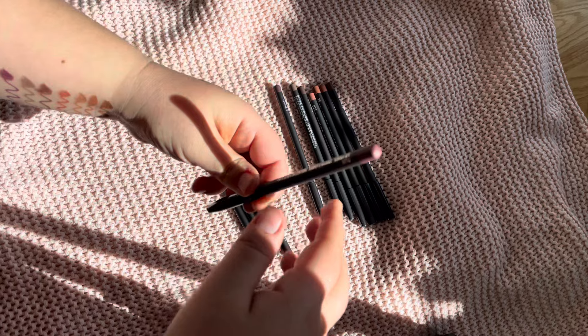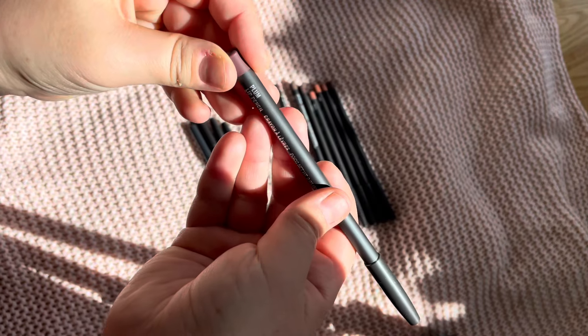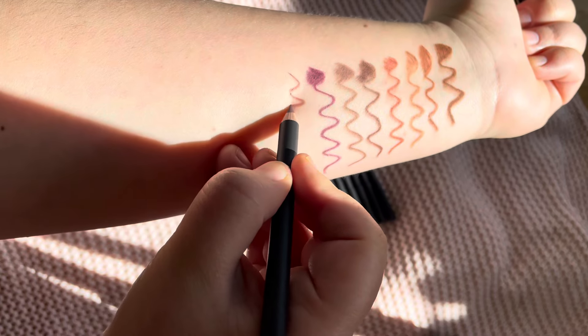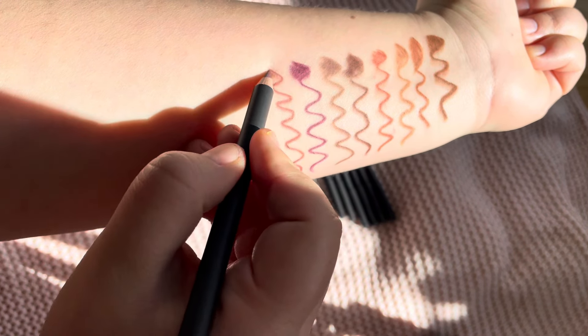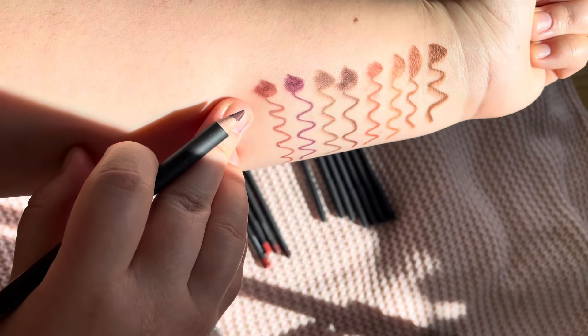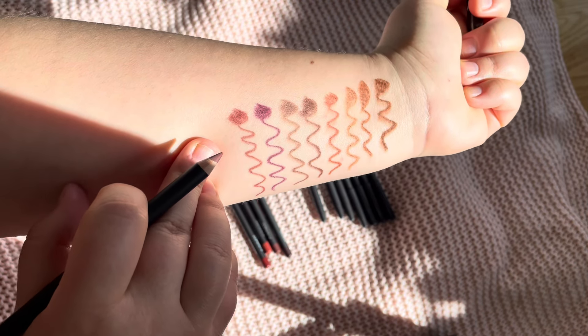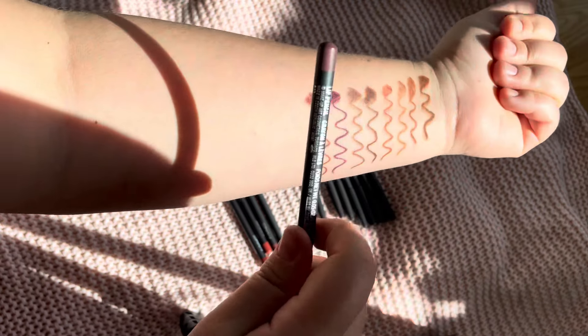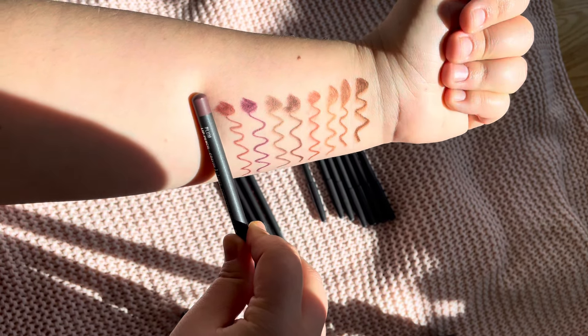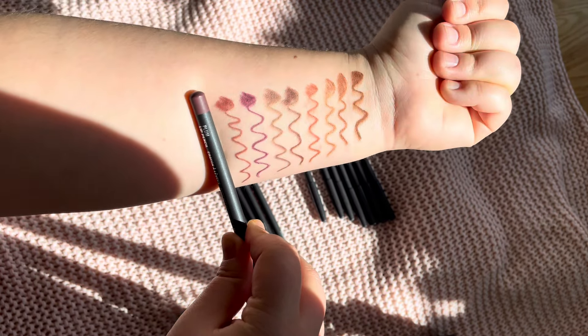Next we have Plum. This is again a plum-ish shade. I think Cyber World was actually more plum than this one — Plum is more like a brownish plum in a way, purplish brownish. You can see the difference between these two.